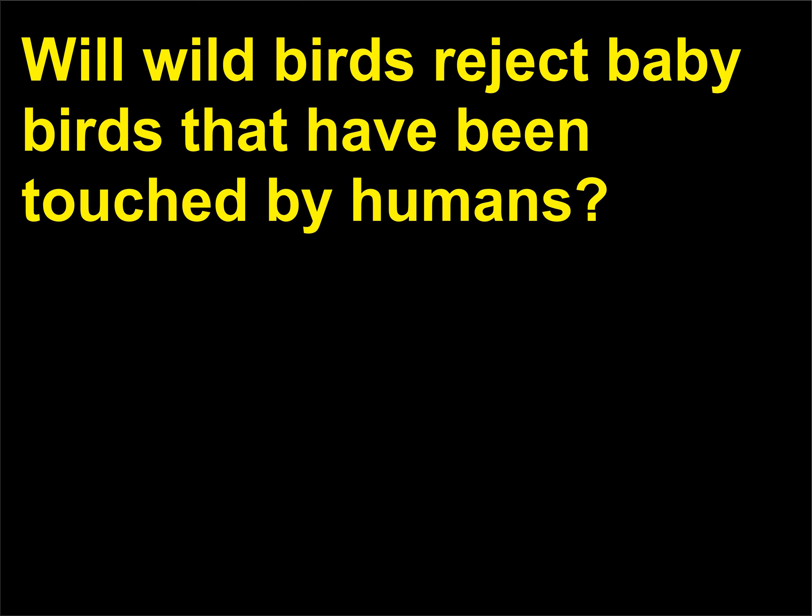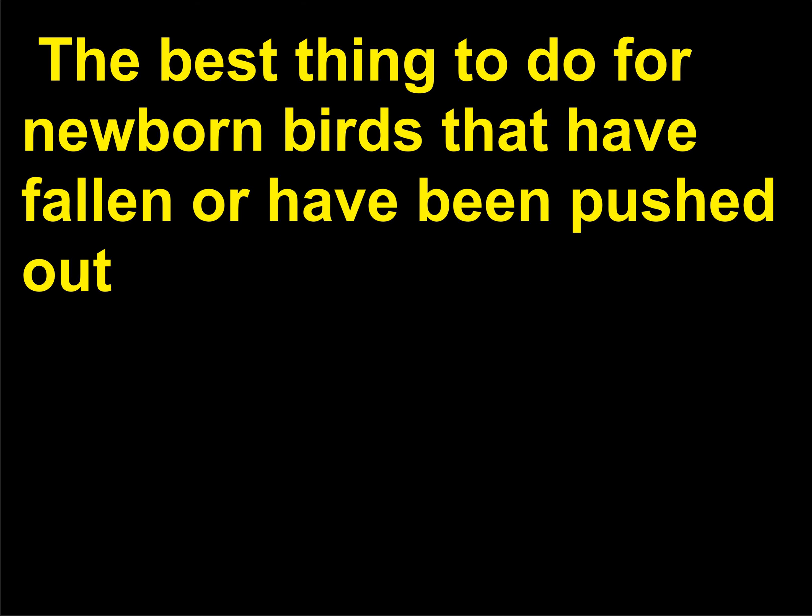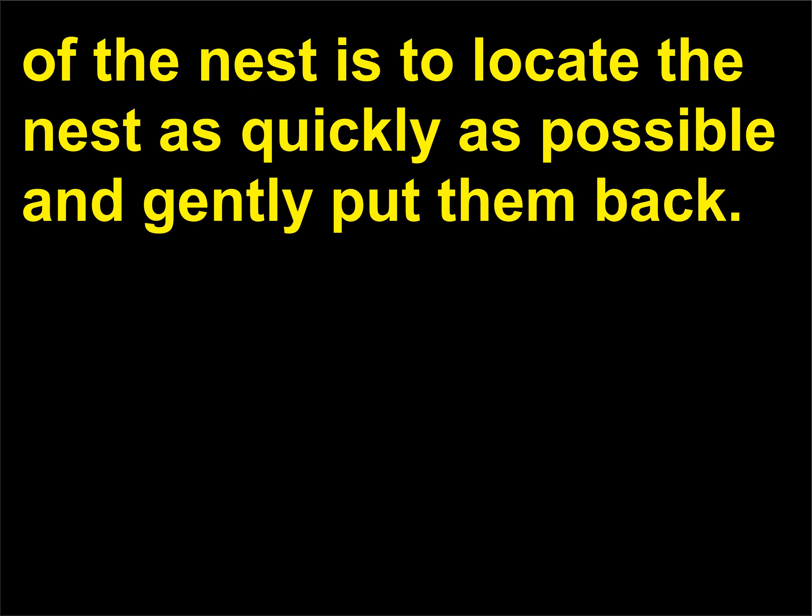Will wild birds reject baby birds that have been touched by humans? No. Contrary to popular belief, birds generally will not reject hatchlings touched by human hands. The best thing to do for newborn birds that have fallen or have been pushed out of the nest is to locate the nest as quickly as possible and gently put them back.